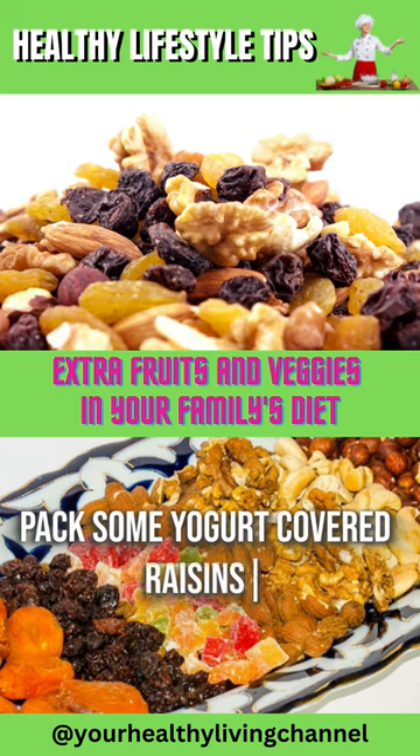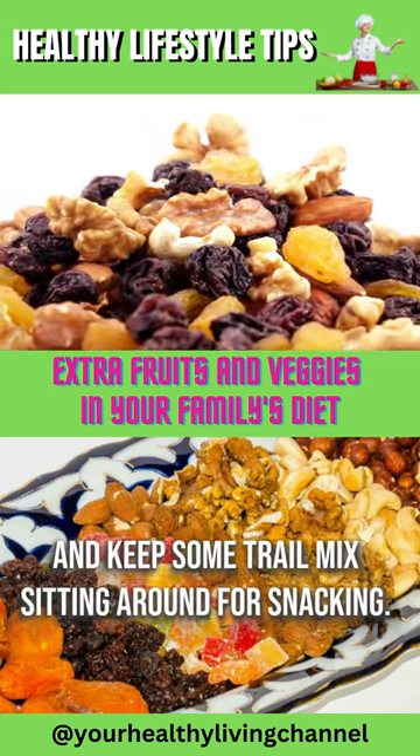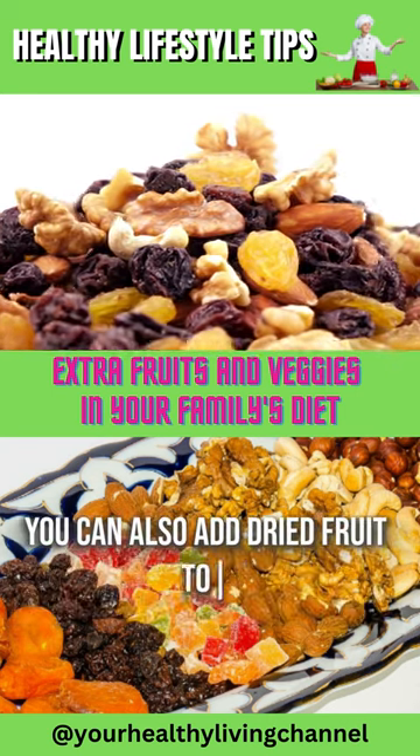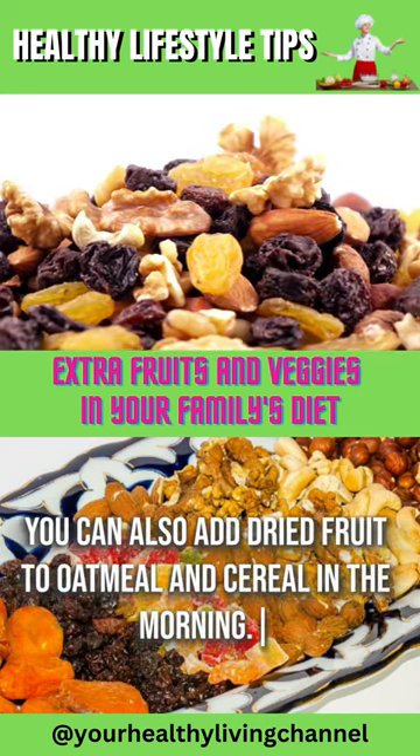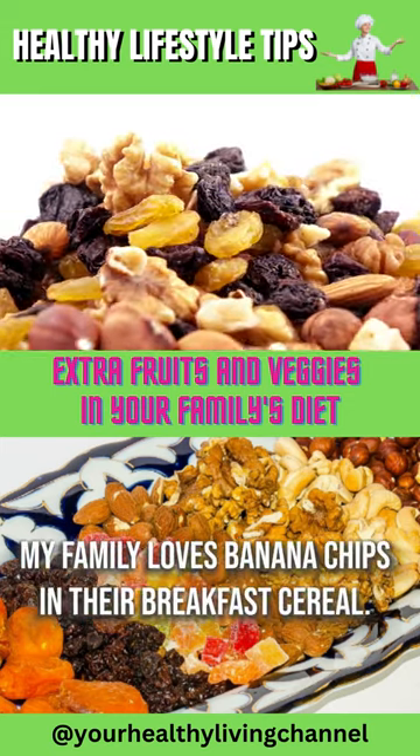pack some yogurt-covered raisins in your husband's briefcase and keep some trail mix sitting around for snacking. You can also add dried fruit to oatmeal and cereal in the morning. My family loves banana chips in their breakfast cereal.